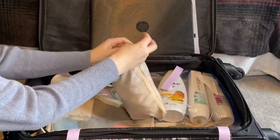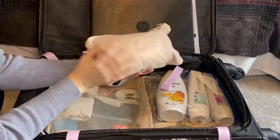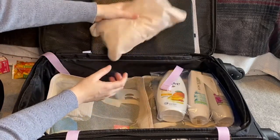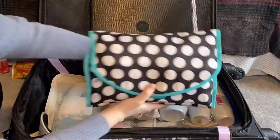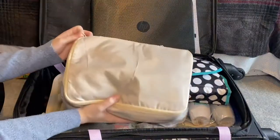Next, I have a packing cube with all my underwear and sports bras — I'm not going to show that one. Let's tuck that one right here, and then this can go on top.